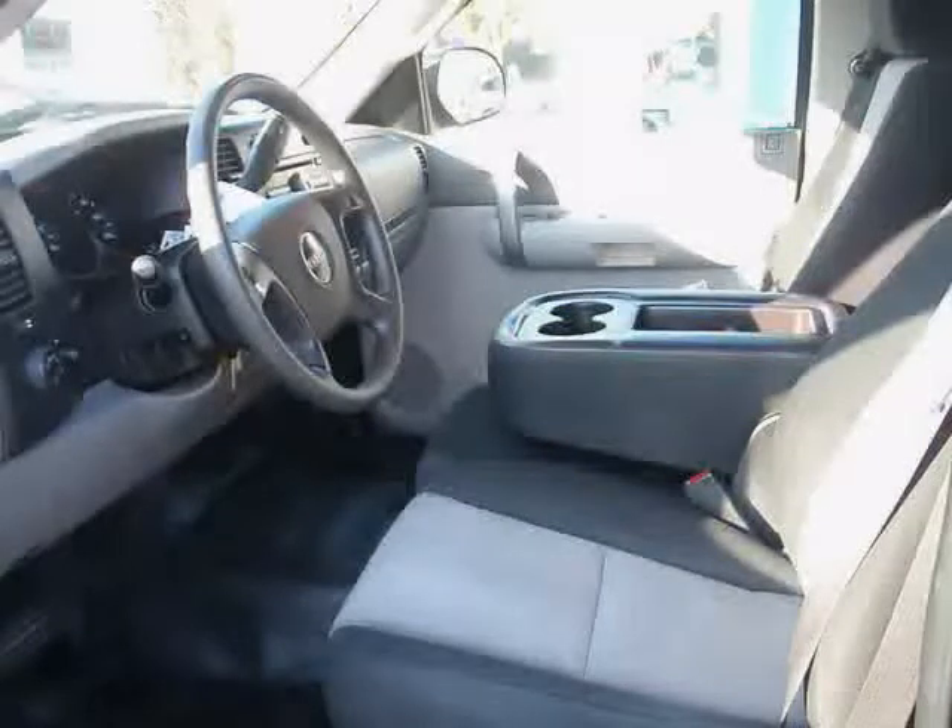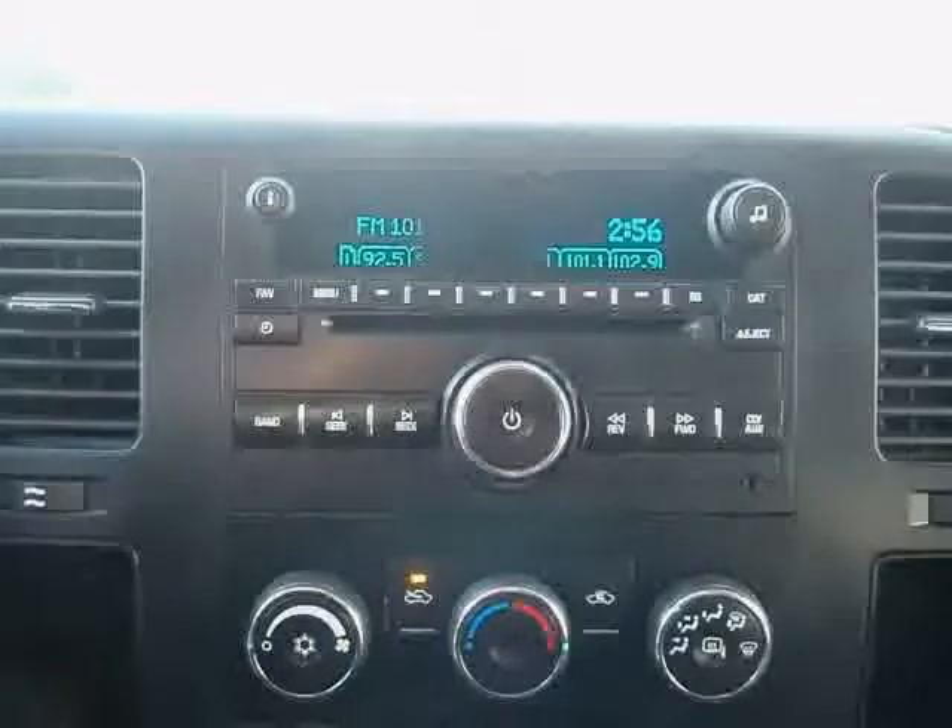Driven with care for 58,052 miles, makes the Sierra 1500 an easy choice for you.